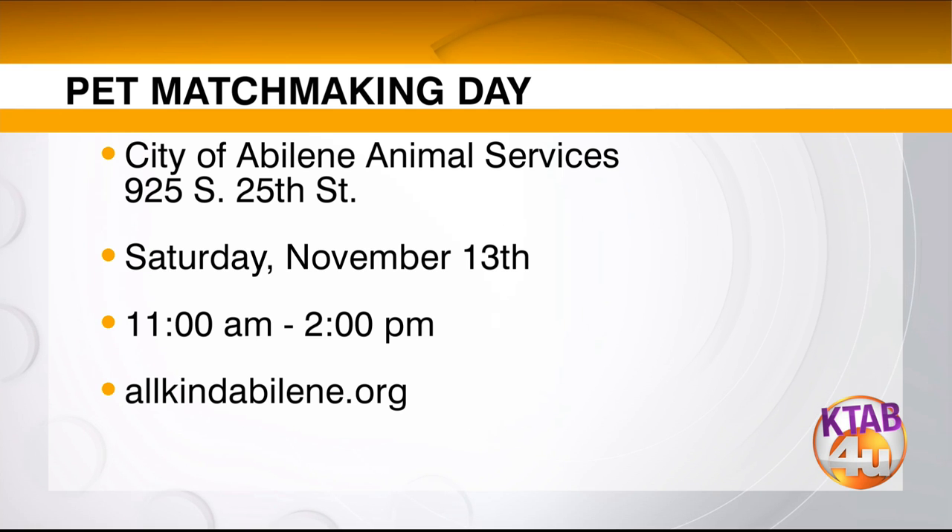This event is coming up this Saturday, and hopefully the weather is going to be fantastic. Dawn, thank you so much for bringing Catherine Zeta-Bones with us — you guys need to go adopt her, she needs a place to go. If you'd like to come out and meet a new pet, that matchmaking event is at the City of Abilene's Animal Services, located at 925 South 25th Street, this Saturday, November 13th, from 11 a.m. to 2 p.m. You can learn more about the All Kind Animal Initiative at allkindabilene.org.